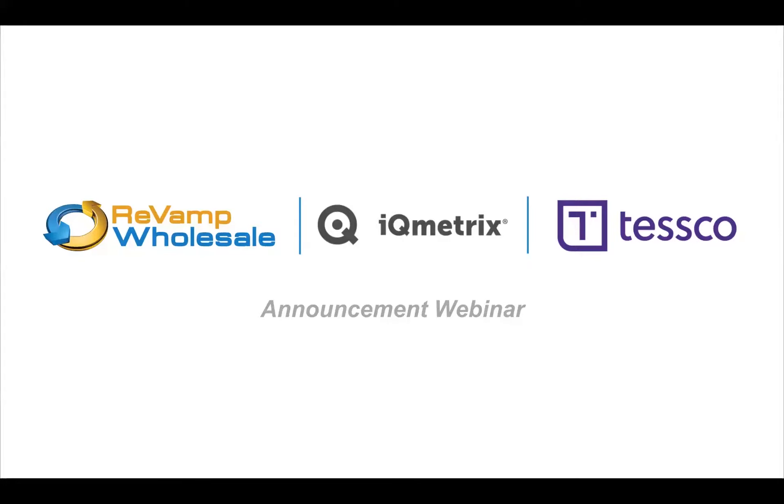I'd like to welcome everyone to this webinar. We're very excited to have you all here today to talk about how a couple of our partners, Revamp and Tesco, have partnered together to provide a one-box solution for repair dealers. With that, I'd like to pass it over to Kelly Jardine from IQmetrics to go over a little bit of our solutions that we offer.